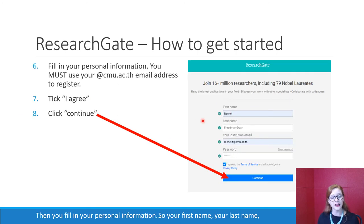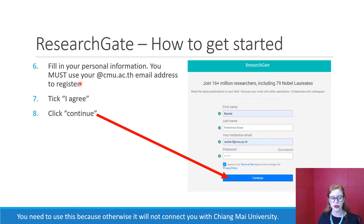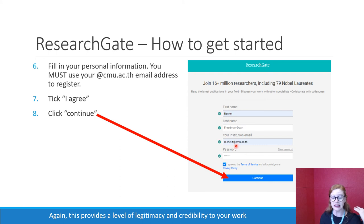Then you fill in your personal information: your first name, your last name, and your institution email — this is your CMU email address. You need to use this because otherwise it will not connect you with Chiang Mai University. This provides a level of legitimacy and credibility to your work. Choose a password — it does not need to be your CMU password, but something you'll remember. Tick 'I agree' and click continue.